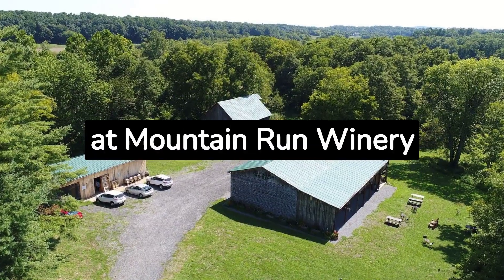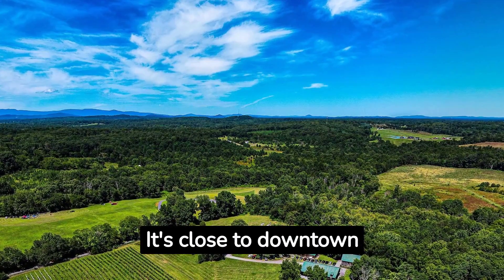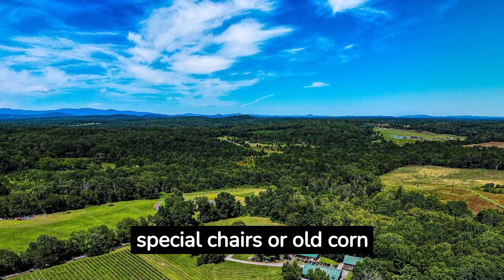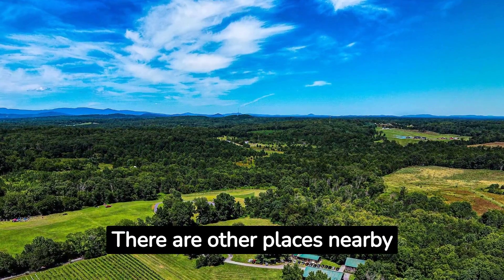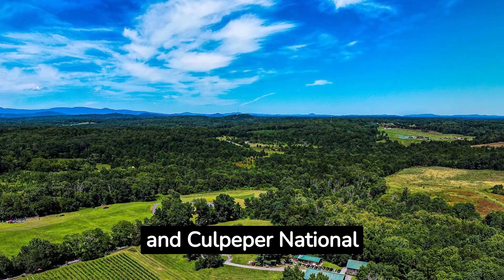See the View at Mountain Run Winery. Mountain Run Winery is a nice place for a day out. It's close to downtown Culpeper and makes great wines. Besides tasting wines, you can sit in special chairs or old corn cribs. The view is amazing — you'll see a big flat area below. There are other places nearby like Old House Vineyards, Moving Meadows Farm, and Culpeper National Cemetery.